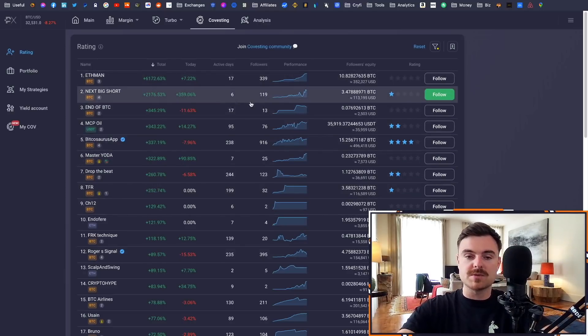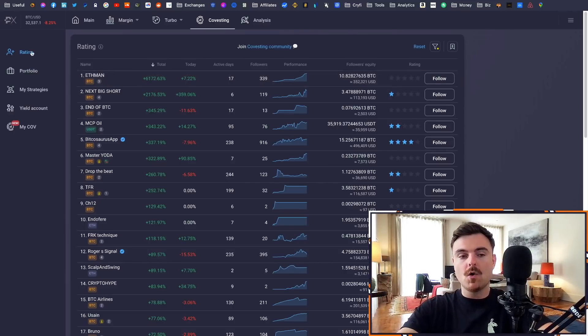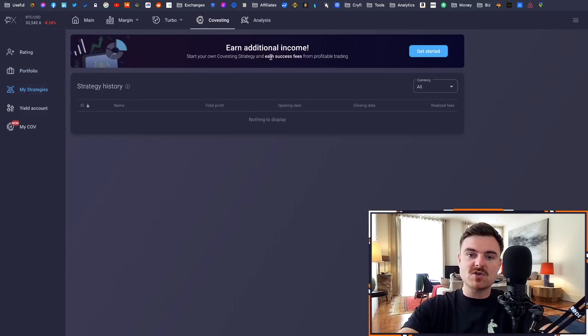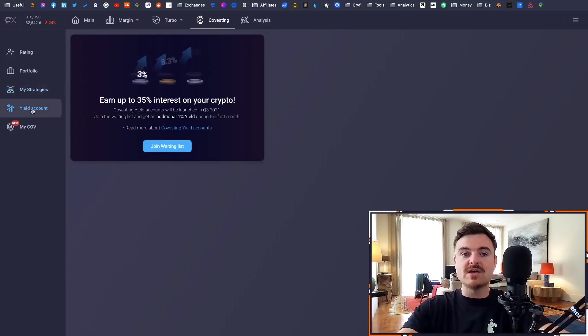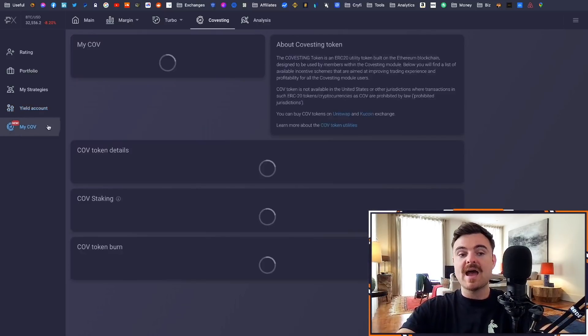In my personal opinion this is the best place to do copy trading. You can also check out your portfolio, look at your trades, and see who you're following under 'My Strategies.' They're also bringing a yield account to Covesting where you'll be able to earn up to 35% on your crypto — this isn't out yet but it looks pretty cool.